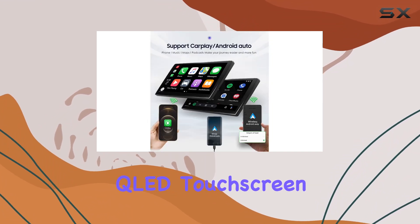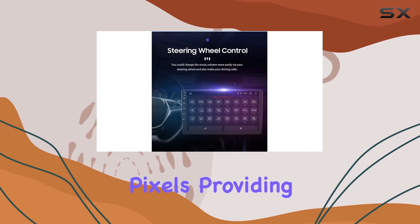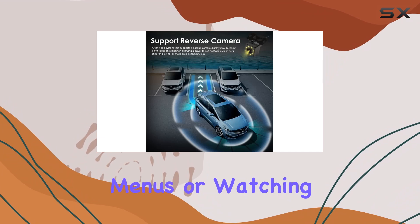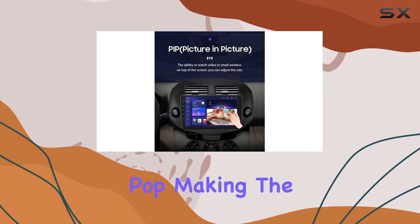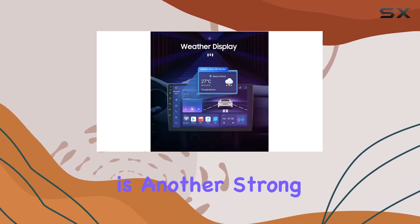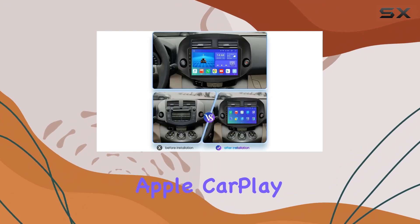The standout feature has to be the 10.1-inch QLED touchscreen. The display boasts a resolution of 1280 by 720 pixels, providing clear and vibrant visuals whether you're navigating menus or watching videos. The QLED technology ensures that colors pop, making the screen easy to read even in bright daylight conditions.